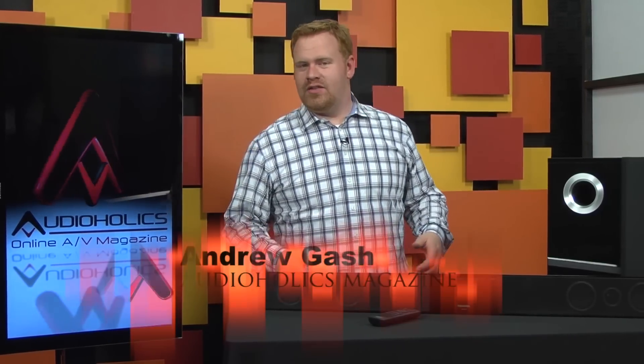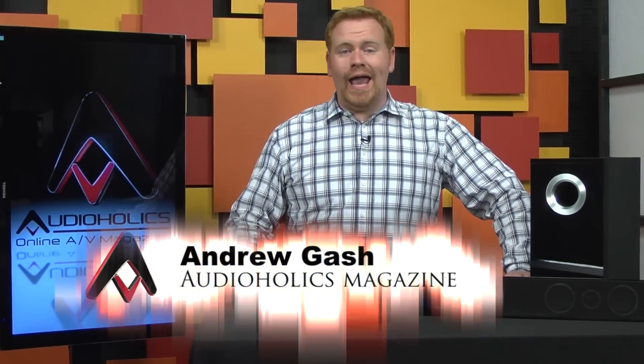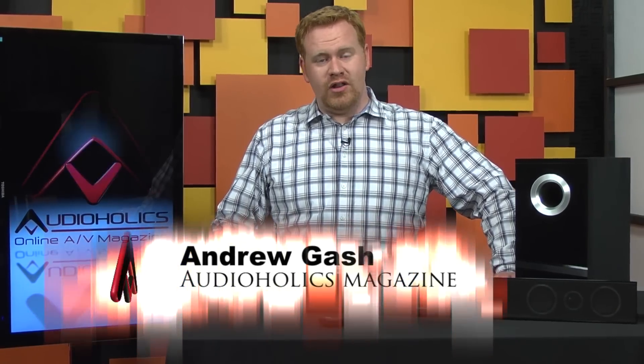Hey, I'm Andrew Gass with Audioholics. When you shop for sound bars, you've got a lot of products to consider, and what you have to consider most of all is what your needs are.